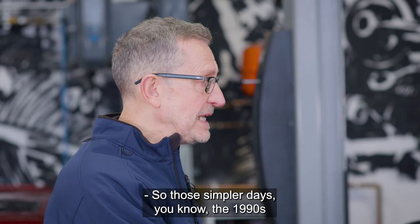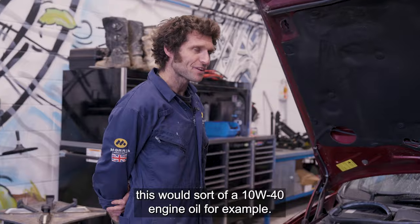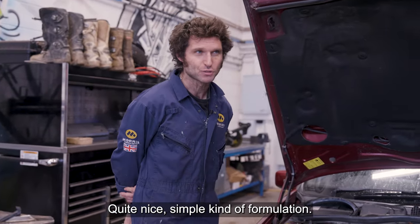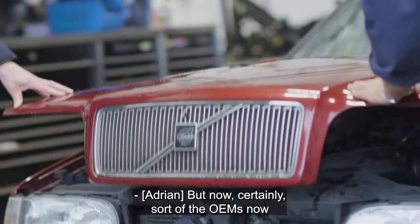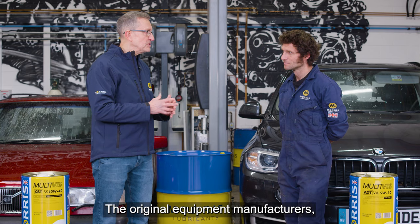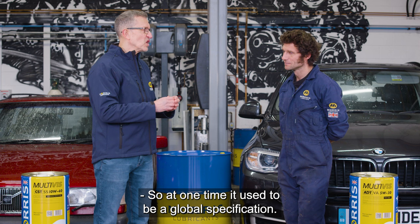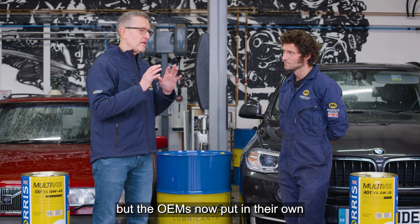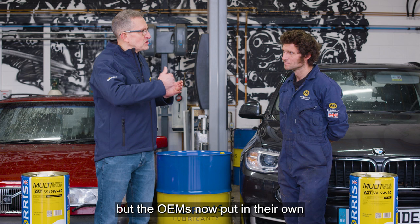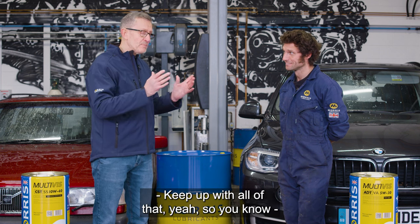In those simpler days — the 1990s — this would be a 10W-40 engine oil, a quite simple formulation. But now the OEMs have a bigger part to play. The original equipment manufacturers have their own specifications. At one time it used to be a global specification — there still are global specifications — but OEMs now put in their own name-to-specification requirements, and you've got to keep up with all of that.